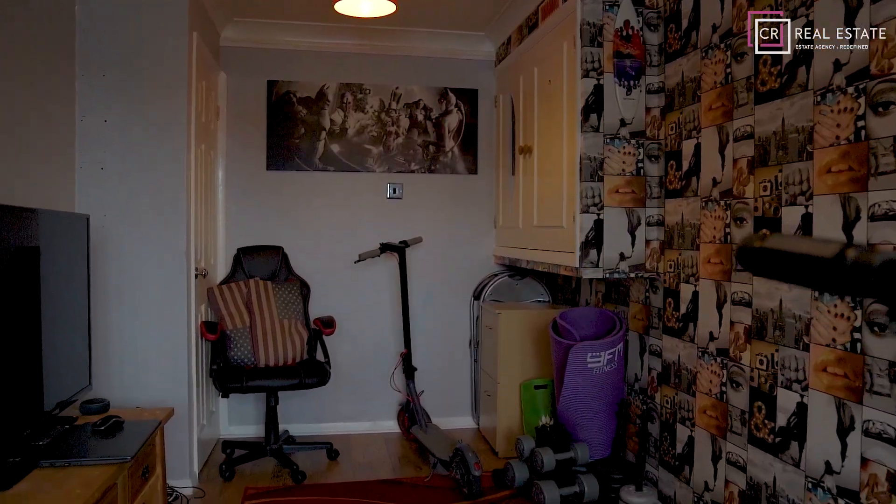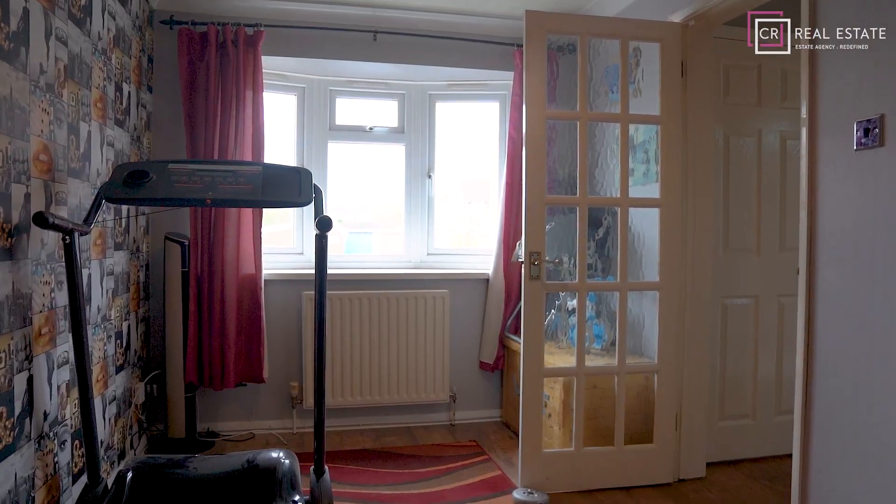So I'm in what would have been the garage initially of this property, and our current vendors are using it as a bit of a games room and gym, but it could be an ideal playroom or a study for the modern remote worker.